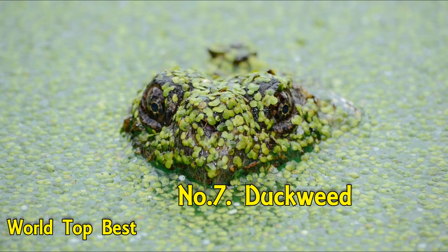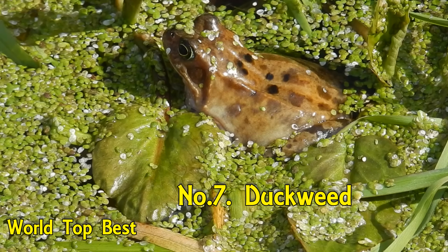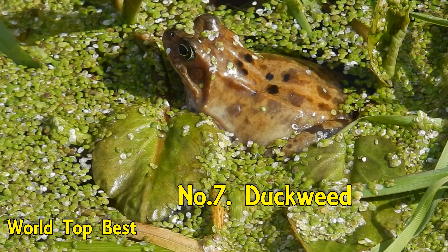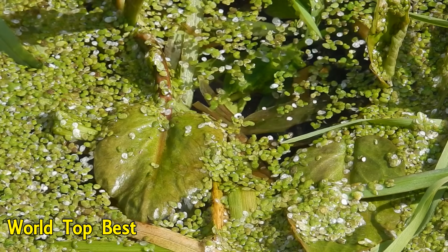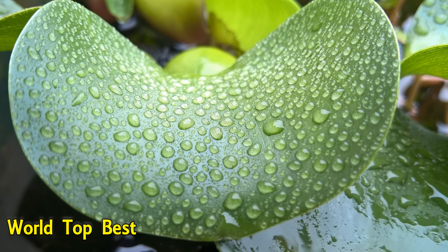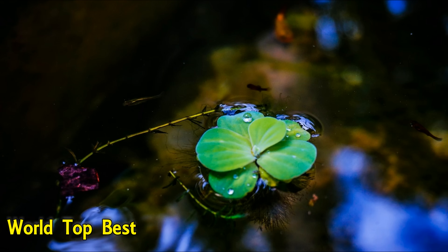Number 7: Duckweed. Duckweed, or waterlands, are flowering aquatic plants which float on or just beneath the surface of still or slow-moving bodies of fresh water and wetlands. This small, flowering plant is one which also grows very quickly. Every 30 hours, the species can undergo an entire life cycle.